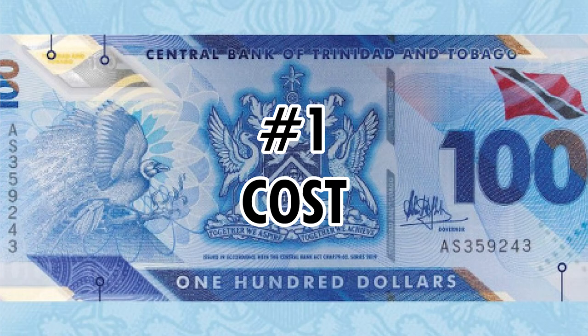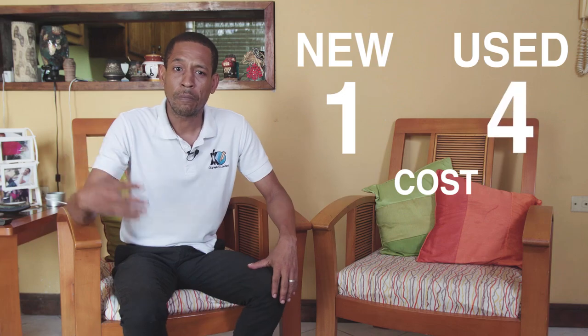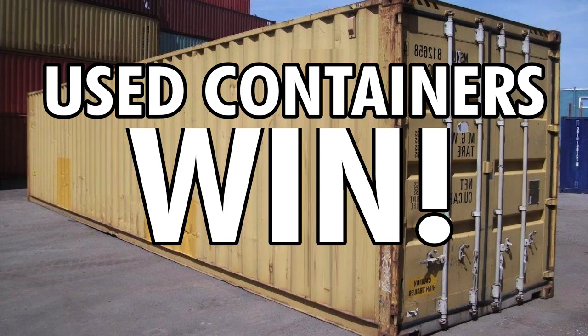And last but not least, number one: cost. This is what is going to blow your mind. The difference between a brand new or one-trip shipping container and a used container is about 2,000 US dollars. That is a lot, and cost in this project is a significant factor, so we definitely will be going with used containers. Final score: new containers one, used containers four. Used containers win — well, for my project.